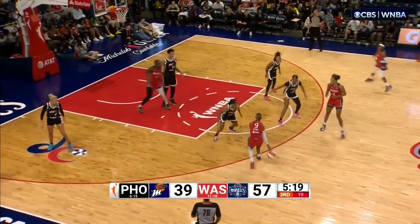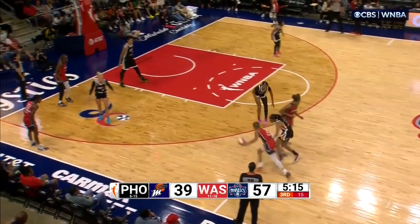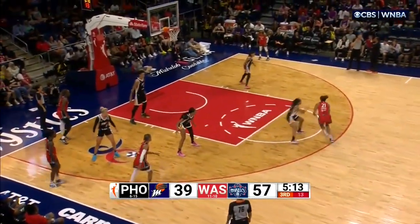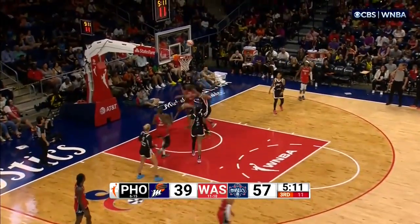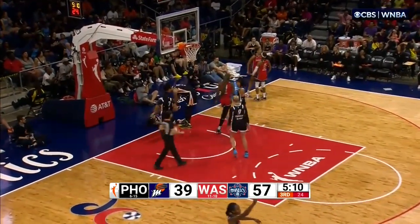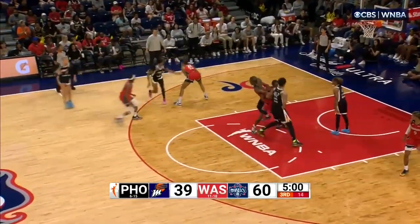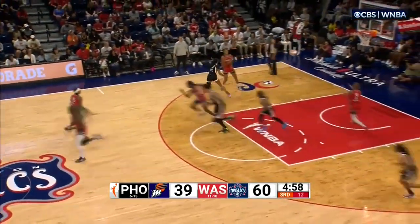Soko's saying she thought she was fouled, but just a little bit out of control on that reversal. Now comes back to Hawkins — Hawkins attacks, lays it up and in. Count the foul as well. In the time of injury she stepped it up and has performed at every level.